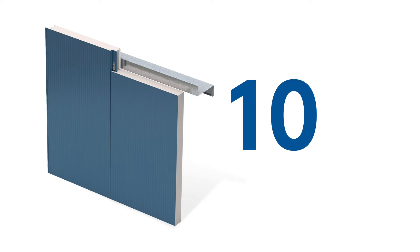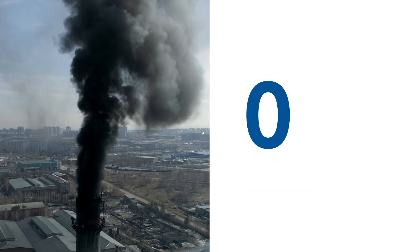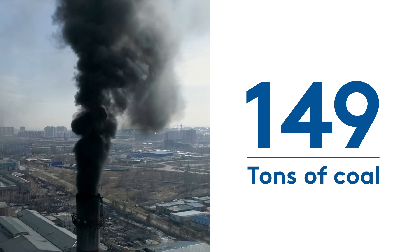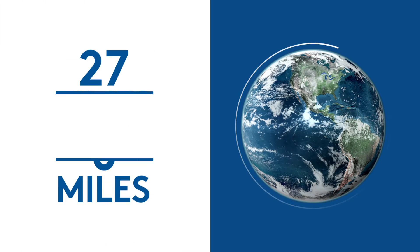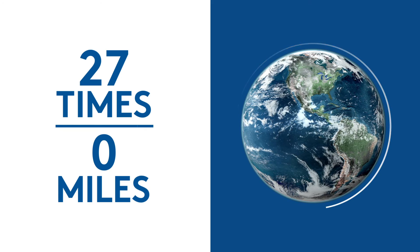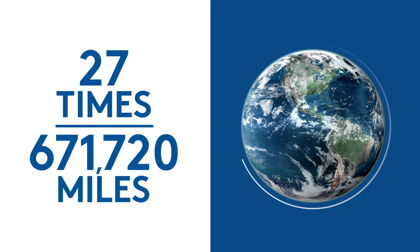Quad Core powered IMPs deliver 28% lower embodied carbon than both insulated and tilt-up concrete, saving almost 300 tons of carbon. That's the amount of carbon emissions from burning 149 tons of coal. That's the amount of greenhouse gas emissions from driving around the earth 27 times — that's 671,720 miles.